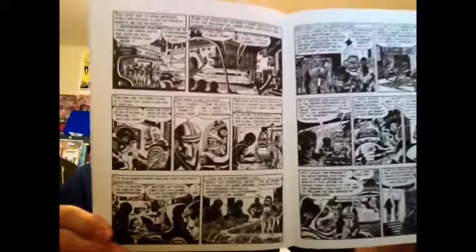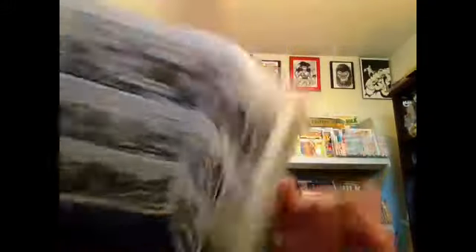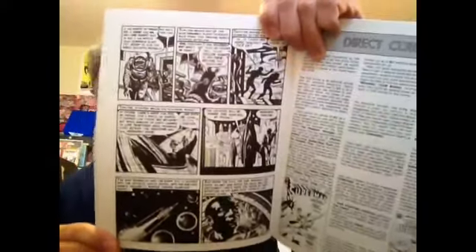Pure EC goodness — sci-fi and robots. Just great stuff.